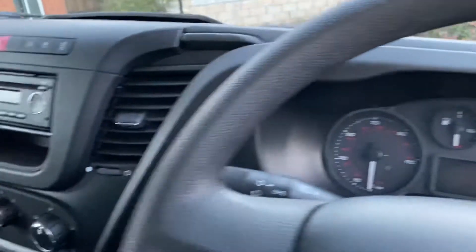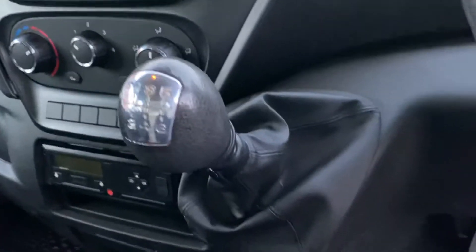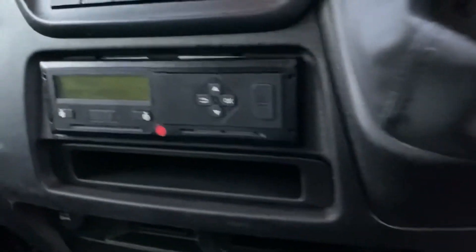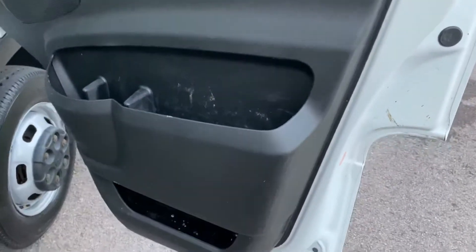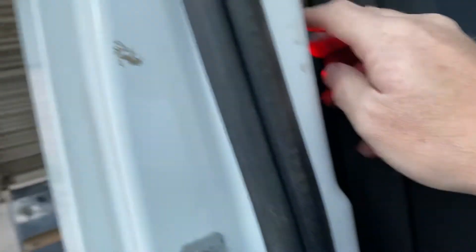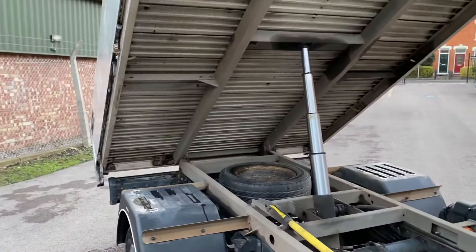The steering wheel is multi-function with Bluetooth, as you can see. The dashboard is in nice tidy condition. It's a six-speed gearbox and you do have a tacho here as well. The door cards aren't 100% perfect but aren't in bad condition overall — because let's face it, a tipper does a job, doesn't it.